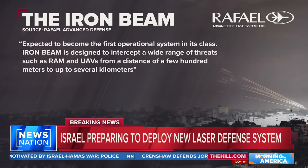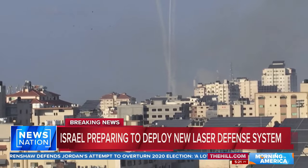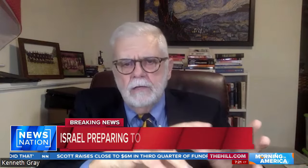The Iron Beam, or Light Shield, is a directed energy weapon created by an Israeli defense contractor. It's designed to destroy short-range projectiles too close for the Iron Dome to intercept. It consists of a 100-watt laser mounted on a swivel that can quickly track a target.